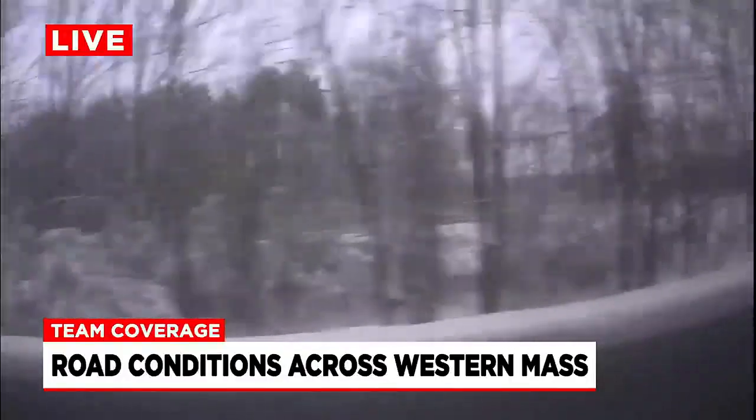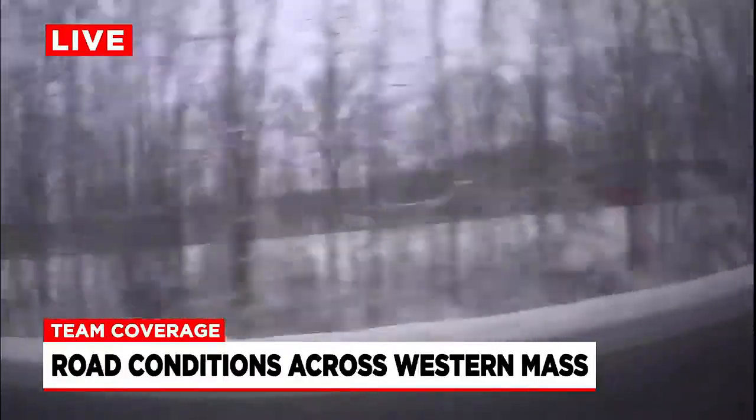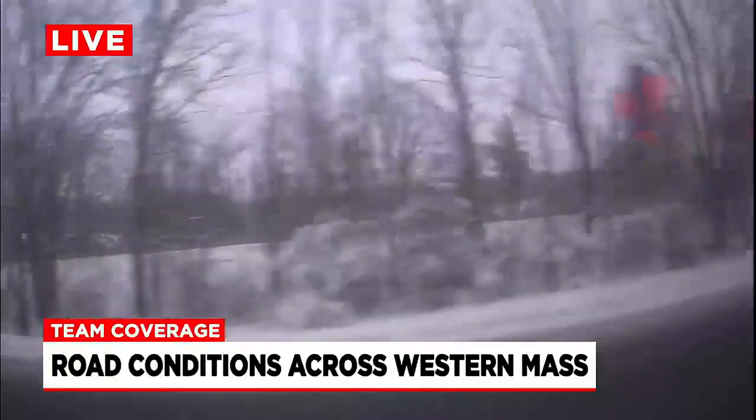MassDOT sent us a statement saying that they have 1,900 pieces of equipment out just to deal with the snow and get all that cleared off the road. So things on your morning commute, at least on I-91, looking pretty good north and southbound as we head towards Northampton.